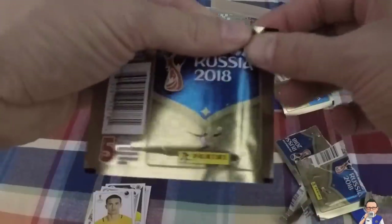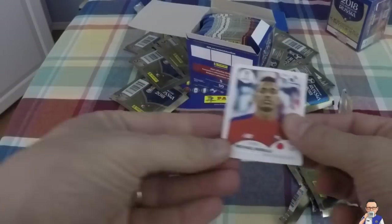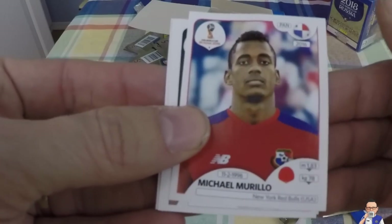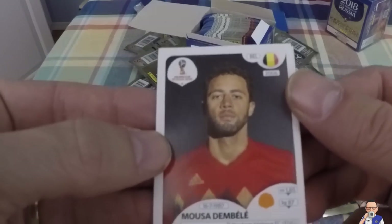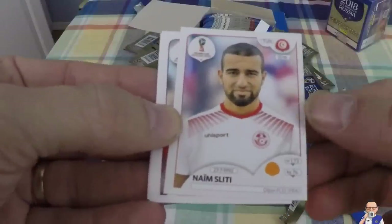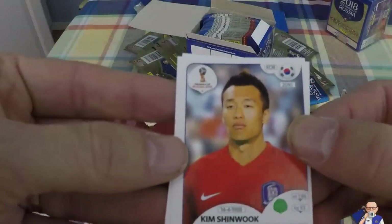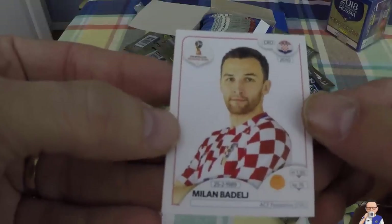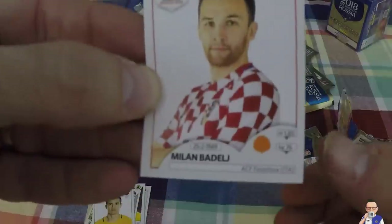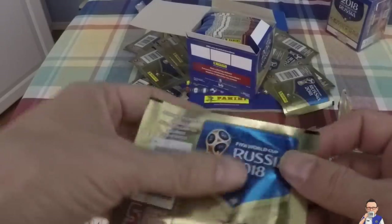Packet number three of 50. Michael Murillo - he's Panamanian, plays for the New York Red Bulls. Moussa Dembele, plays for Tottenham Hotspur. Naim Sliti, plays for Tunisia, also Dijon in France. Kim Shin-wook, South Korean, plays for Jeonbuk Hyundai in Korea. Milan Badelj, ACF Fiorentina in Italy, obviously from Croatia. What I'd like to see in some of these packets would be some silvers - that's what I remember from the good old days.